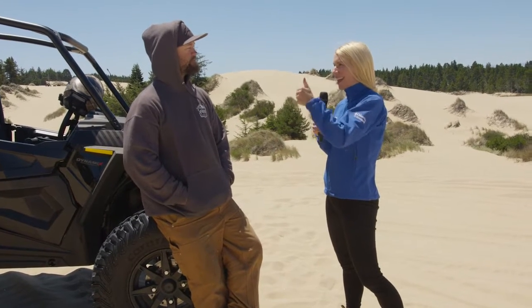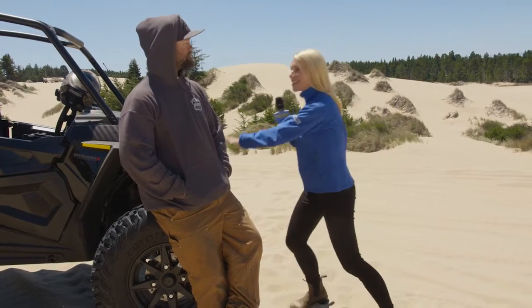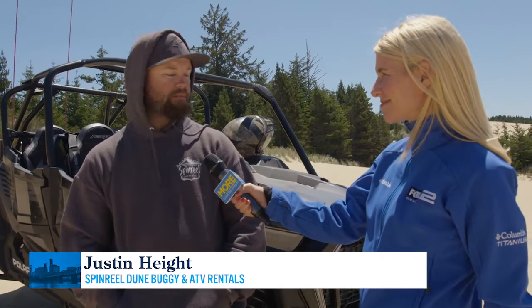I'm with Justin Height from Spin Reel. You guys have ATVs, dune buggies for rent, and these as well. Tell us what this is. So this one's a four-seat Polaris Turbo S — it's a 180-something horsepower car. It's fun.